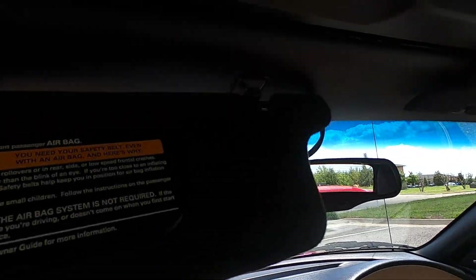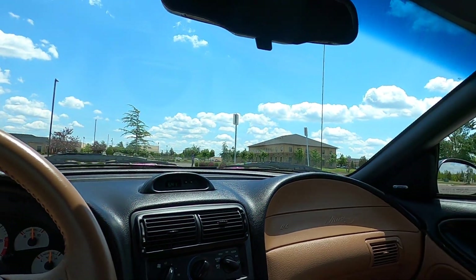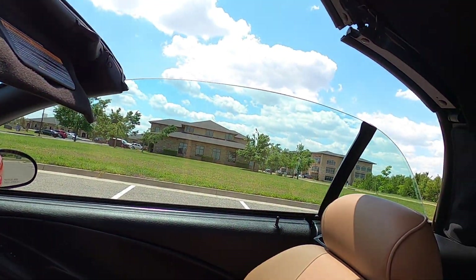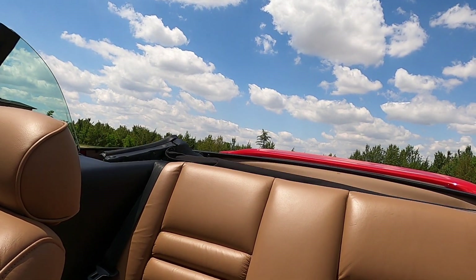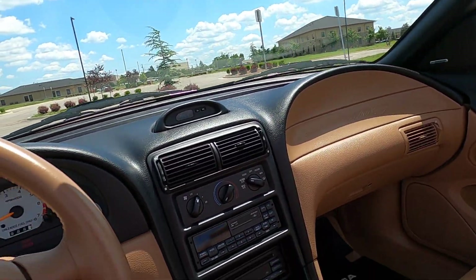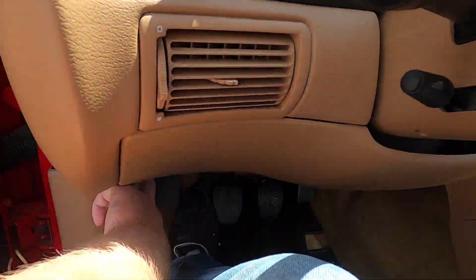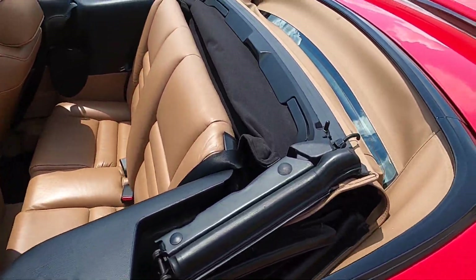The convertible top works just as it should — it's super easy to operate. Simply pull these back, undo the latches, pull that back just enough to get it to separate, close those retracting hooks, pull the button down, and the top folds back with no problem. Once it quits folding you can tell the motor sound changes pitch, and that's how you know when it's done. All the windows work up and down perfectly, and the top is stowed away just as it should be.